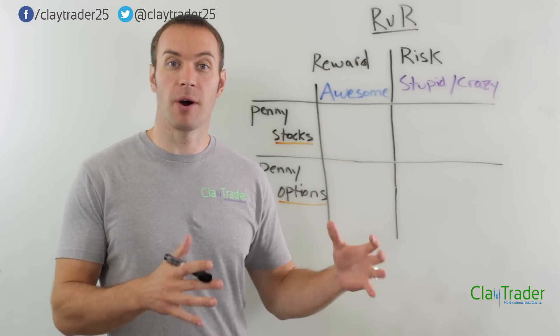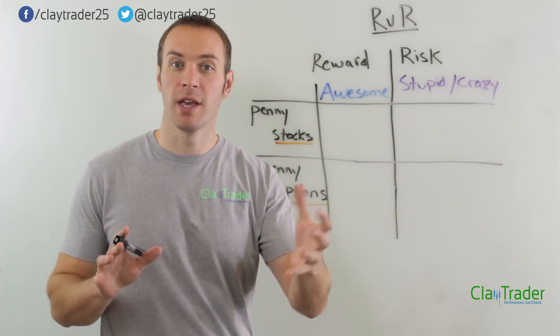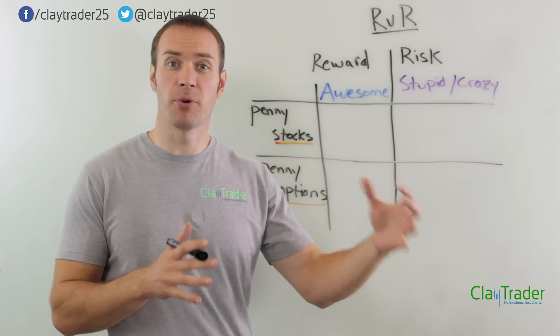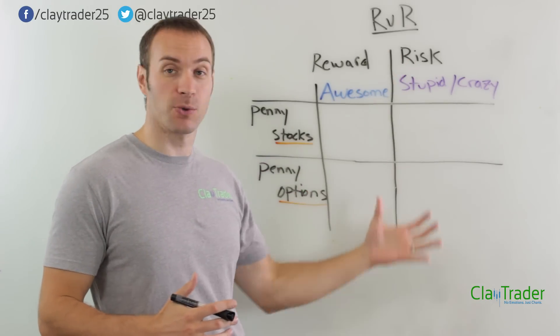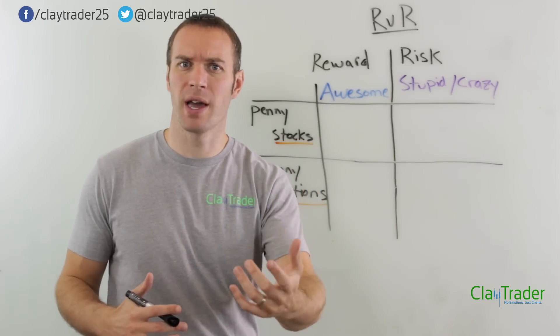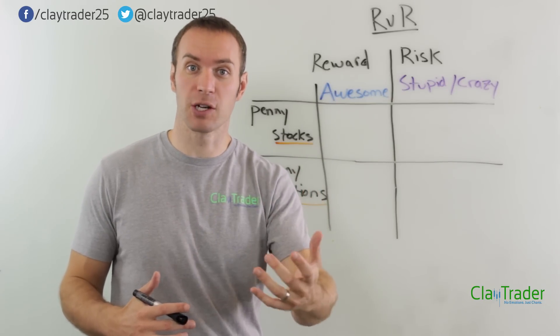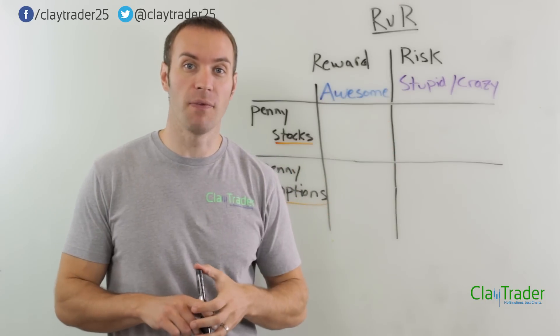Like the title of the video says, we are gonna talk about how to short penny stocks. But we are gonna take a little bit different approach to it. This different approach, hopefully if I do my job right, it's gonna make a whole lot of sense after we fill out this chart. And you're gonna say, oh yeah, that does seem like the more logical way to go about shorting a penny stock — shorting something that's trading for pennies and thinking, I can make money off of that.